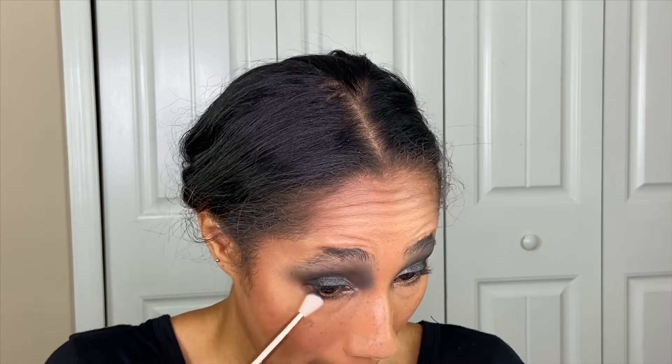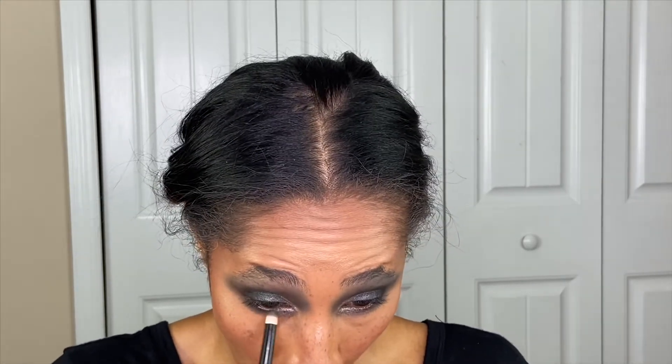Going in with my Sonia Kashuk brush, I'm going to take a little bit of the black and concentrate it on the outer edge of the eye. Then going back in with that gray shade 50 Shades to blend it with the black and bring it in toward the inner corner. Then I'm going in with the gray shimmer shade Vixen in the inner corner, and Bombshell kind of in the middle. I'm going to clean up around my eyes and then come back with my final thoughts.